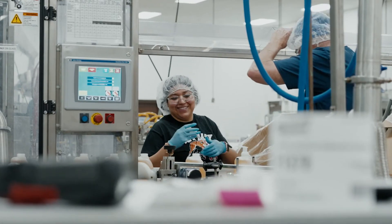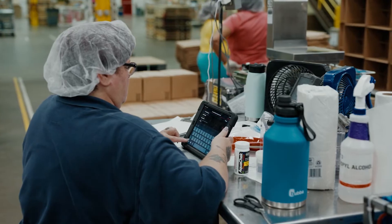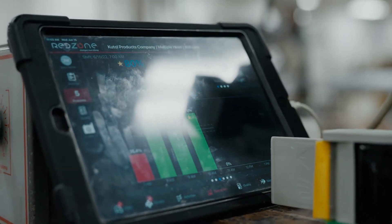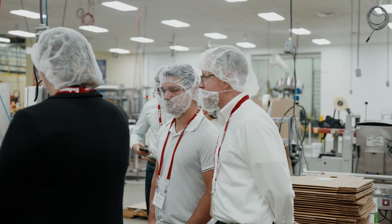Everyone worked together and it has made a big difference. The most empowering part of compliance and really Red Zone altogether is that the entire team worked together and became experts on it. We saw 680 actions close within about nine months. Red Zone is now part of our culture, and problem solving is part of our culture.